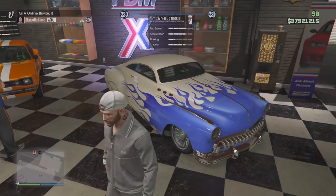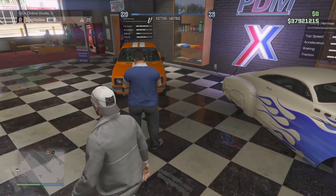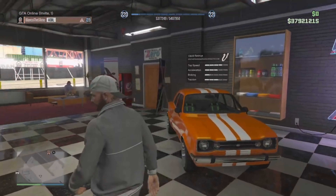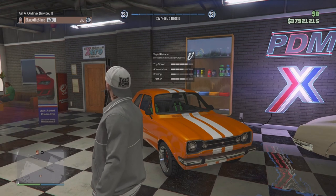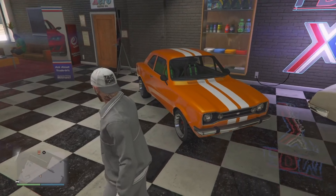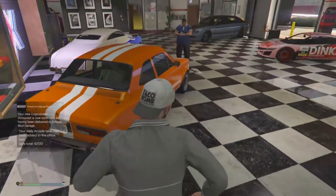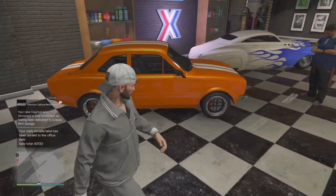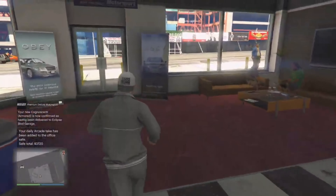Next up we have the Albany Hermes — I always mix up Albany and Vapid. The Albany Hermes is not really anything too special; I wouldn't suggest picking it up. And then we have the Vapid — I don't even know how to pronounce that second part of the name, so I'm not going to bother. Not really anything special with that one either. I'd only suggest the motorcycle or that Enos Cognacetti from Simeon's this week.